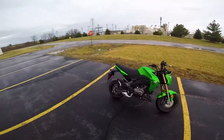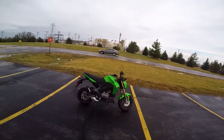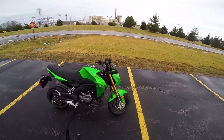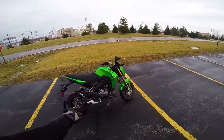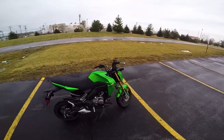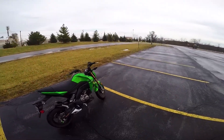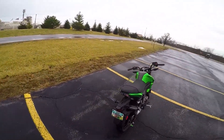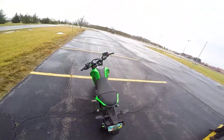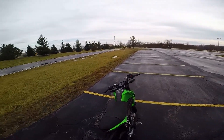I was gonna buy a brand new one but I figured I'd save a little bit of money, and no one had the Kawasaki green brand new. Bought this off a guy used — like I said, a thousand miles on it, pretty much stock. But I already bought a new can, put the spools on it, got some shorty levers coming.